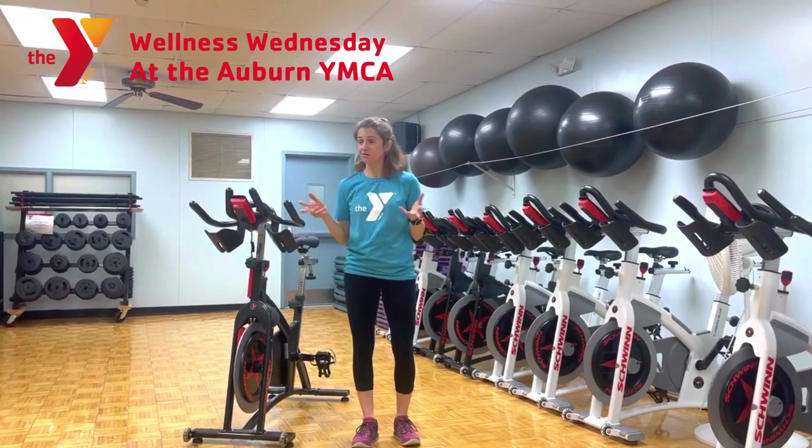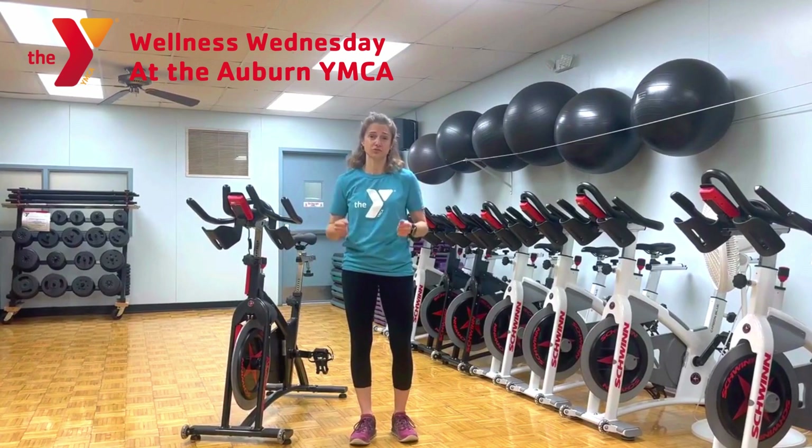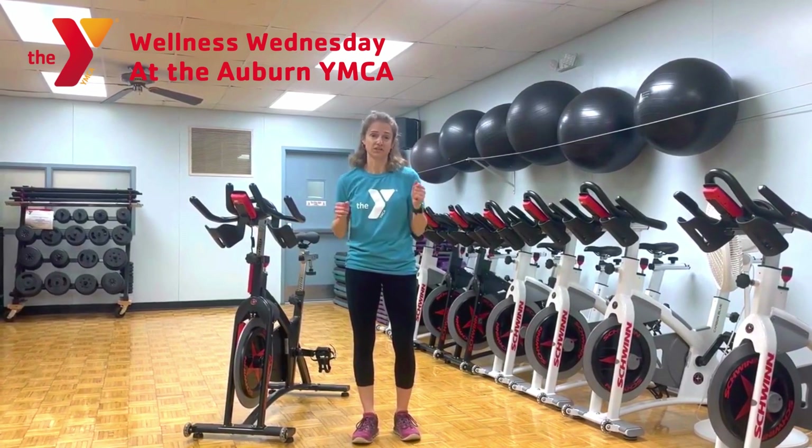If you don't want to work in a group, come work with a personal trainer. We have great people on staff who are certified, very knowledgeable, and ready and willing to help.